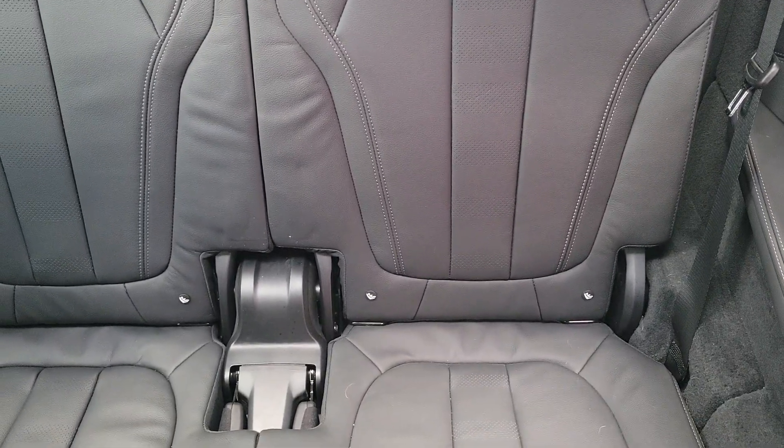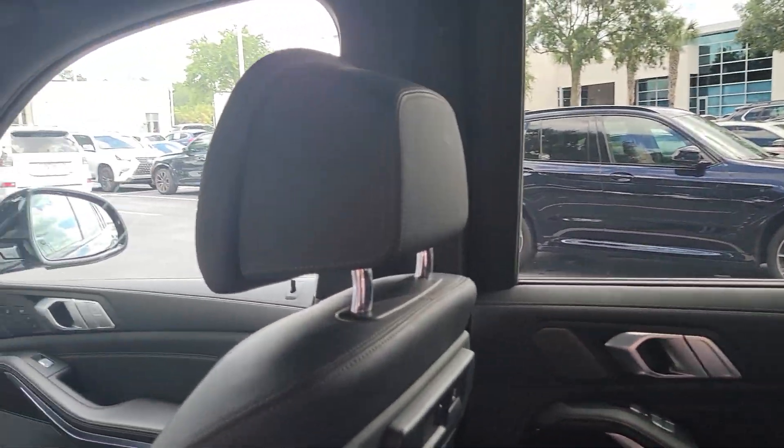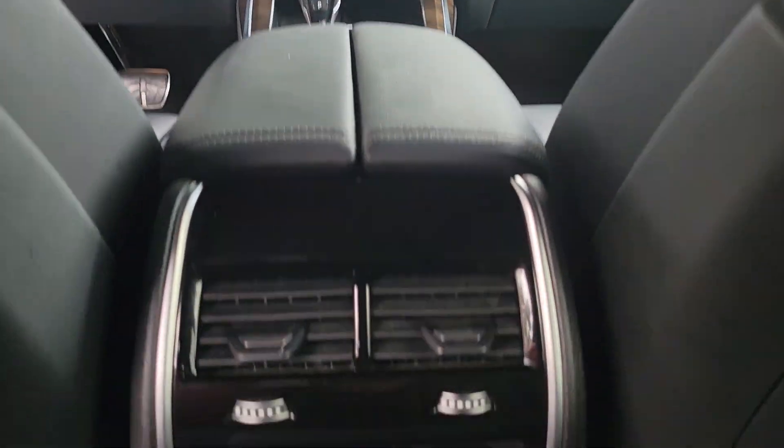Luxuriously comfortable, yet impressively capable. This handsome X7 is the right choice for your precious cargo. See for yourself when you take it out for a test drive. Our professional staff looks forward to giving you excellent service.